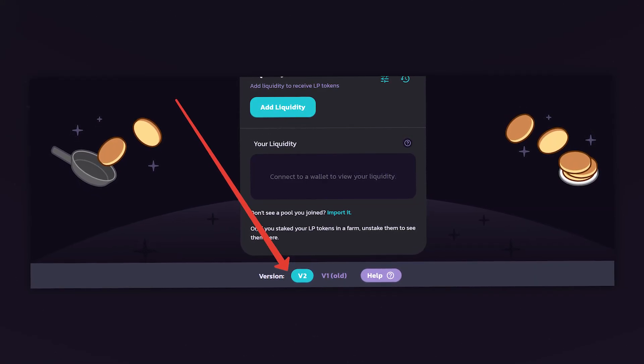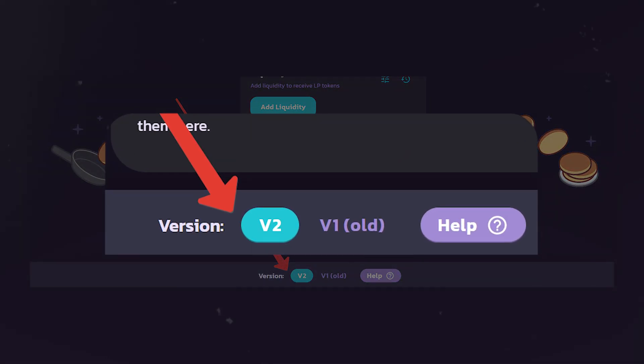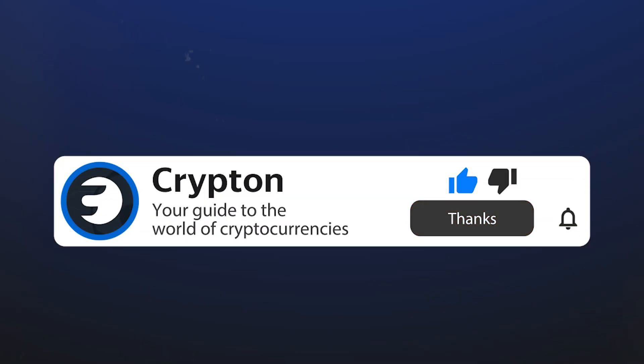In this video you will learn what the new version of PancakeSwap pool is like, as well as how and why to migrate liquidity. Subscribe to Krypton and come along!